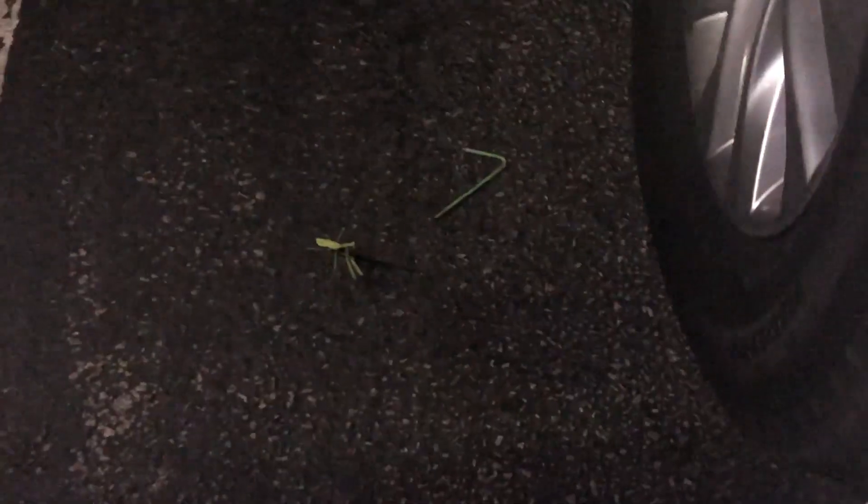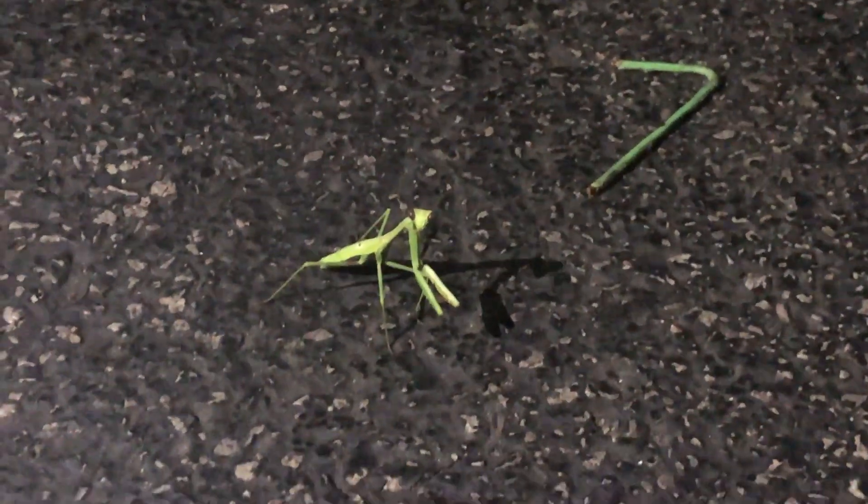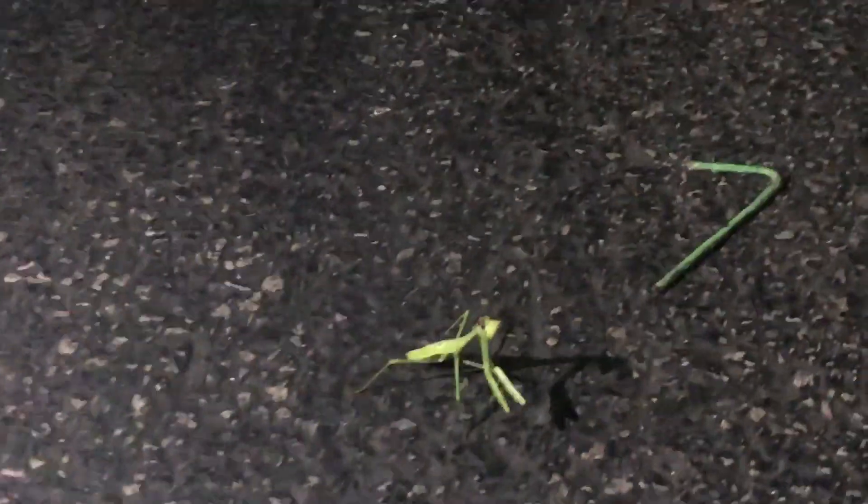Look guys, it's a little praying mantis! Hey man, hey buddy — he's out by our car. He's so cute, he's like 'no one move.' We'll do our best not to run you over. Maybe we can pick him up and put him by the tree. Okay little buddy, have a good night!